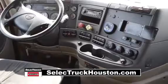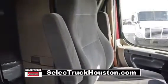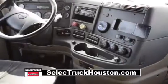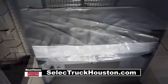The interior is loaded up with extras: an air ride driver's seat for ultimate comfort on the long haul, power windows and mirrors, AM-FM CD player, lots of storage, and a new mattress.